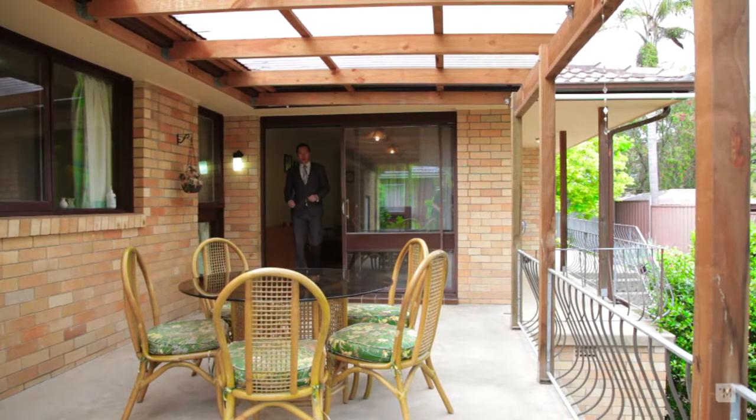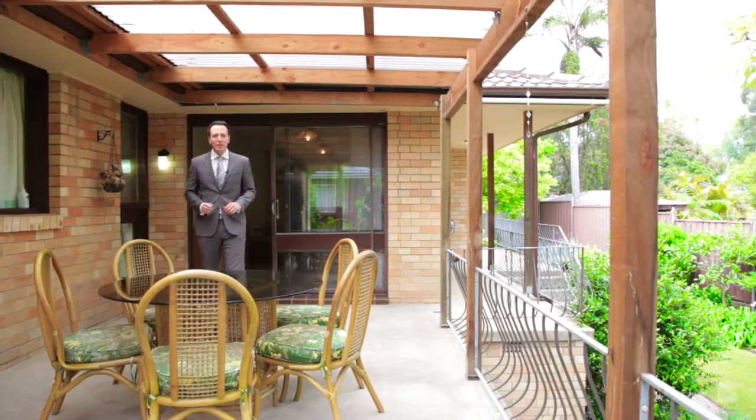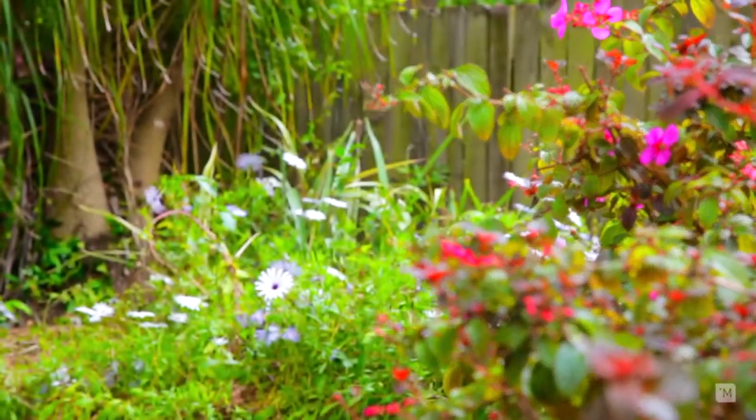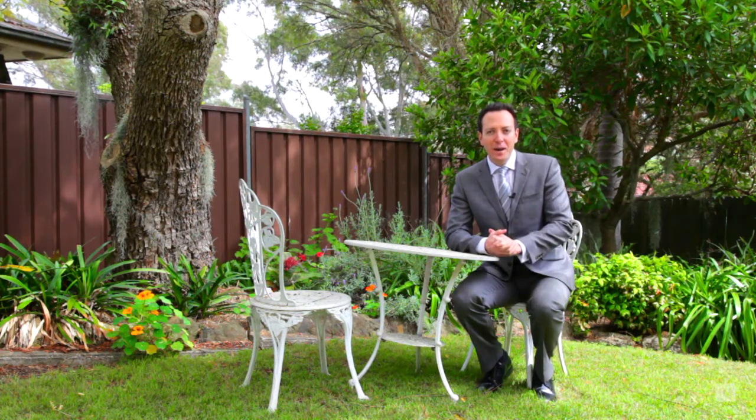What I love about this home is this huge sunny pergola, great for entertaining friends and family, or sit back and enjoy the low maintenance garden. Sunday afternoons won't get any more relaxing with a backyard like this.